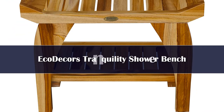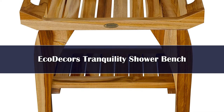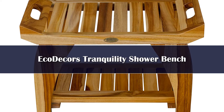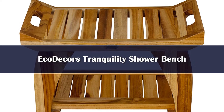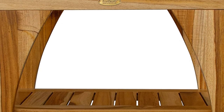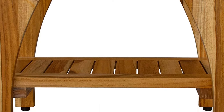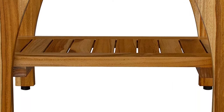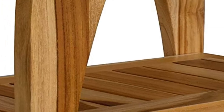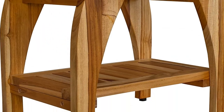Number 5. This teak bench for a shower by EcoDecors is one of the most innovative and stylish shower benches I have come across. Manufactured by a company that believes in sustainability and uses the criteria to impact human health and wellness positively in their designs, this shower bench is a must buy. This unique and stylish teak bench for the shower is constructed with solid plantation teak with a natural wood grain color tone.